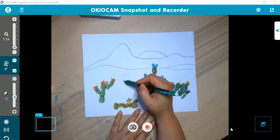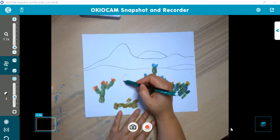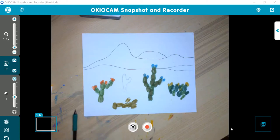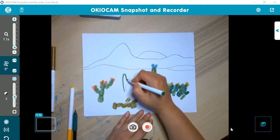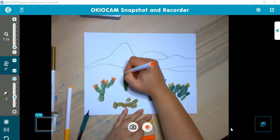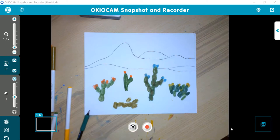You can sketch them — just do a round top, come down to the base, and give it some arms. You can definitely draw them too. And I can still do the red fruit on top with the pencil version. So either way — print or drawn — you can make your desert landscape with your cacti.